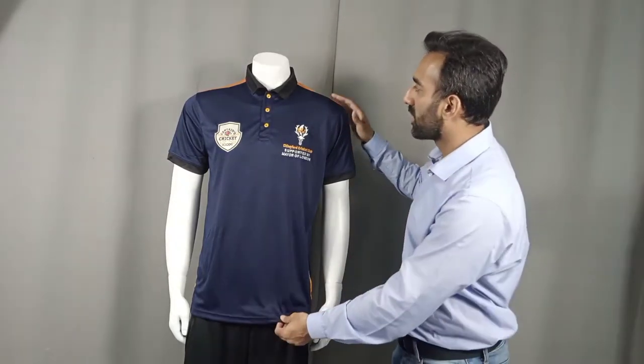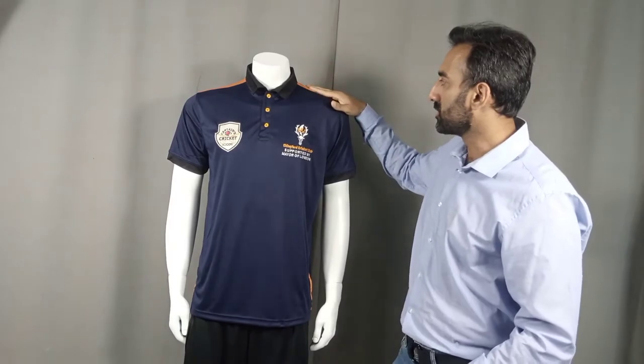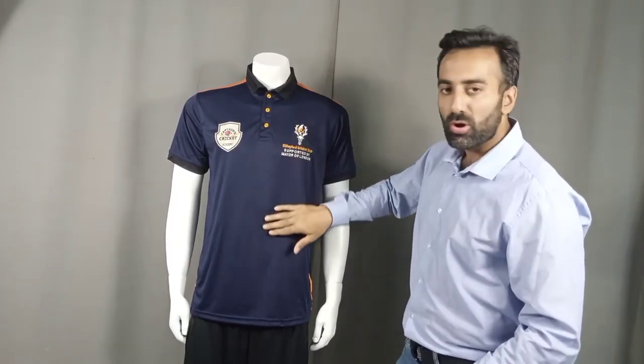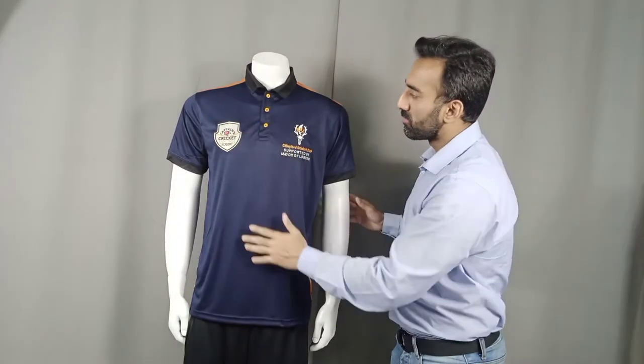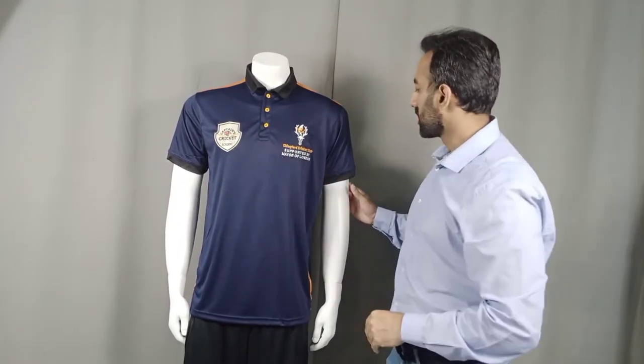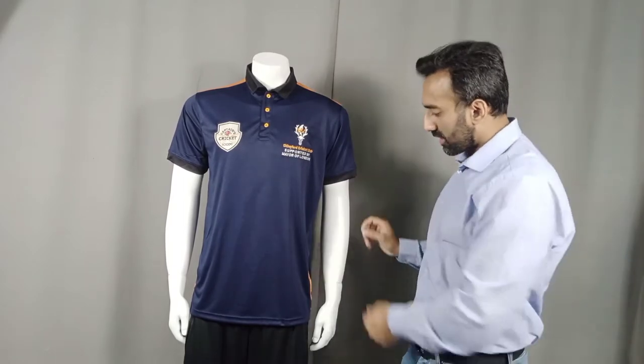We've developed these custom polo shirts. It has got a lovely pattern — this orange shoulder, black collar and navy blue body with golden buttons. And you can see the branding on both, just black cuffs. Looks like a brilliant polo shirt and we really hope and wish that the club is going to like it, our buyers are going to like it, and all the luck for the new season.